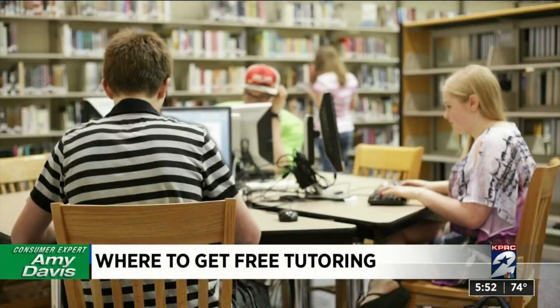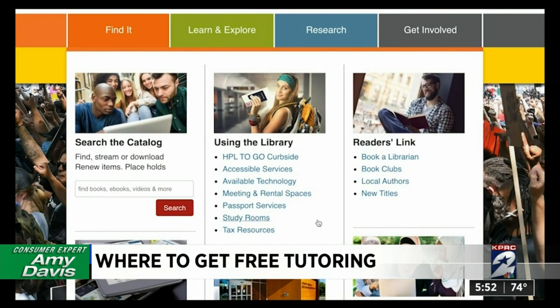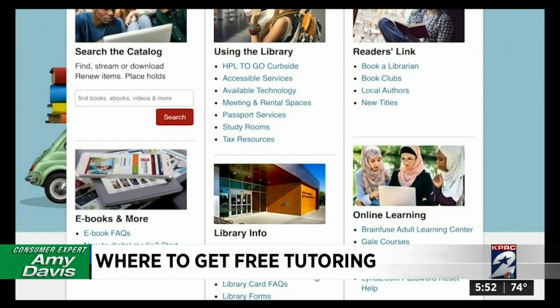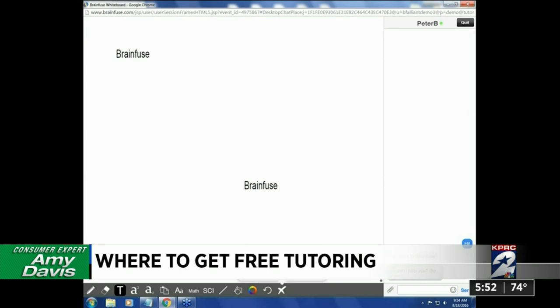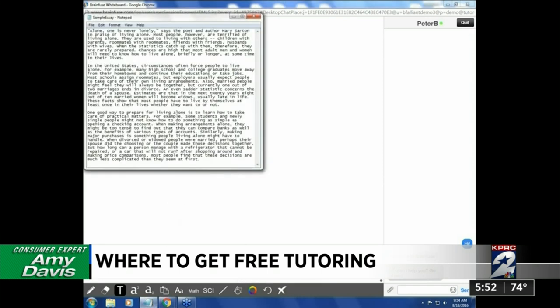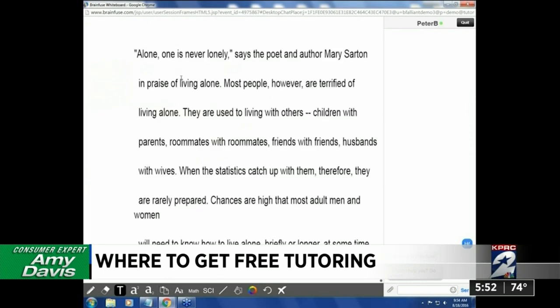The library near you offers online books and music, but we found out it's also a great place if you need hands-on help with your kids' schoolwork. They have a great resource called BrainFuse, which allows children to do a live interactive visit with a tutor in 20-minute increments with a whiteboard, so you can work a math problem, physics, or chemistry.